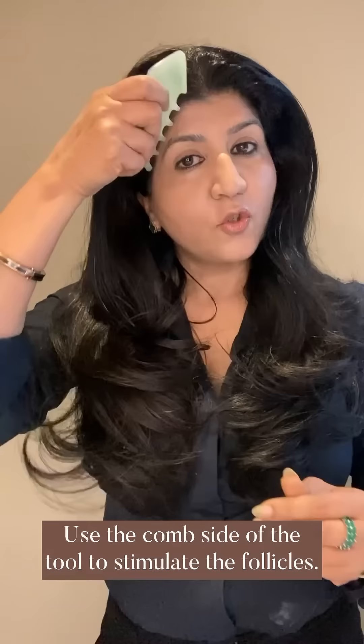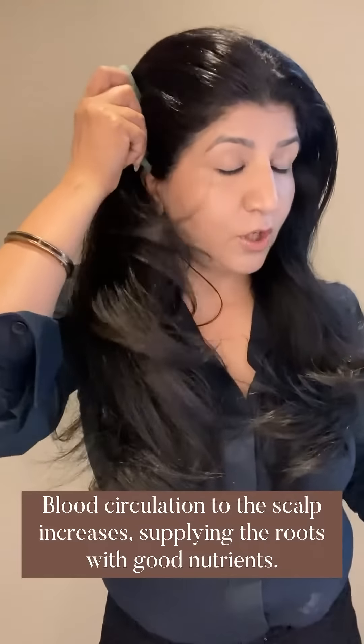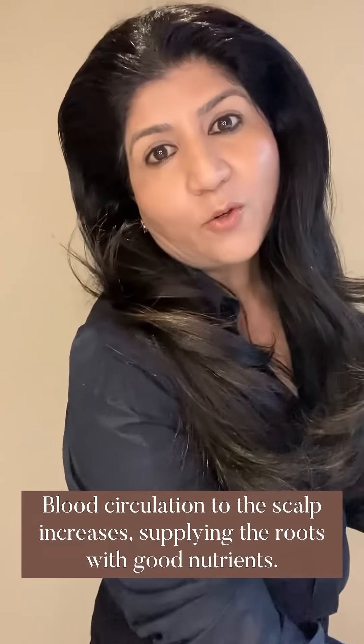Using the comb side edges to stimulate the follicles, running them into the scalp to the hair. This will enhance the blood circulation and supply the roots with good, healthy nutrients.